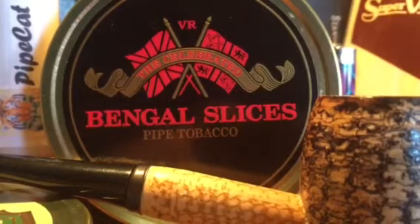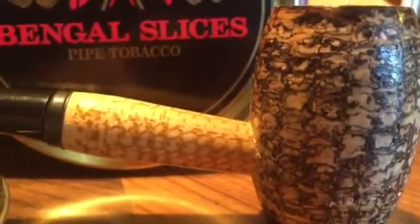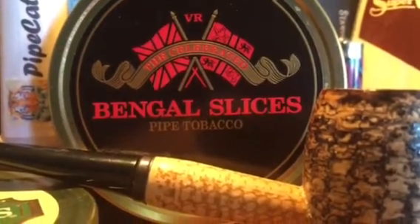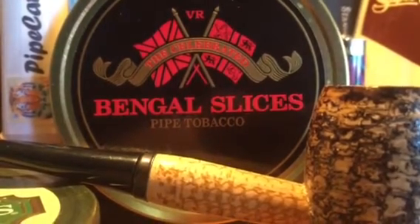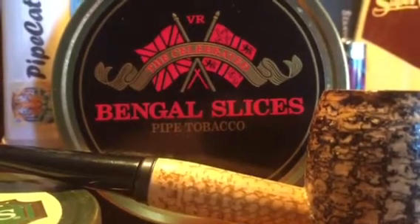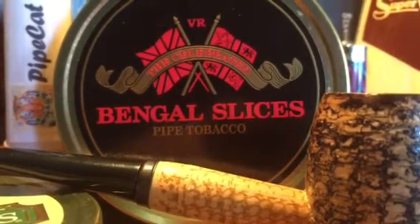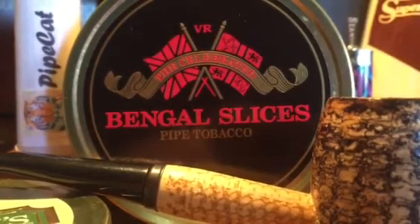Bengal Slices will burn all day. I literally filled up this Country Gentleman pipe that you see here — which has become one of my favorite pipes, I always reach for that one — filled it up to the brim last night, took a few drags, and let it sit so I could go to sleep. I woke up this morning, started my work, and hit off that same bowl all day long. There's probably still some left in there I could relight right now. It's a good, long, slow-burning, cool smoke.